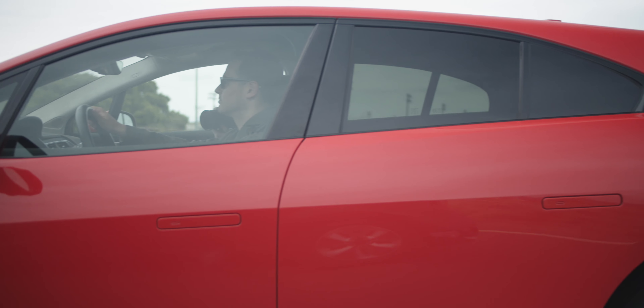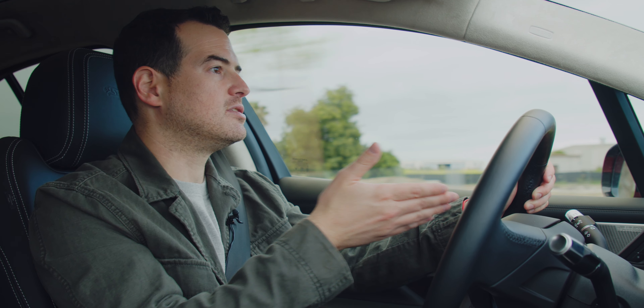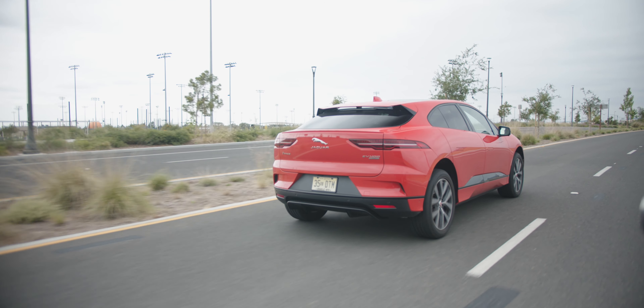I really like what they've done with the display in front of the driver. It's adaptable — it can change depending on how big you want the map. You have a map in front of you and can see your range. I've got it set to show the media I'm listening to rather than car information. You can control it just with the steering wheel. And as somebody who's never really driven anything with a heads-up display, I really like having a HUD.